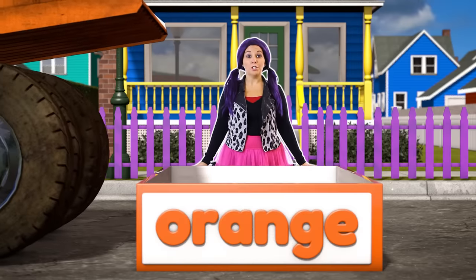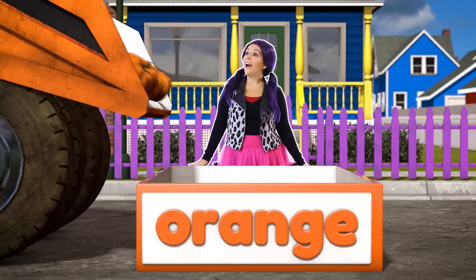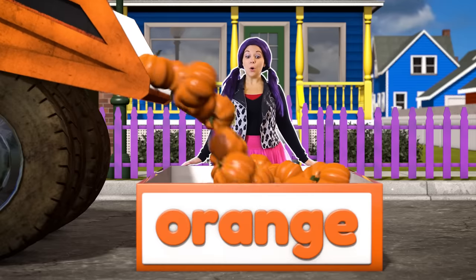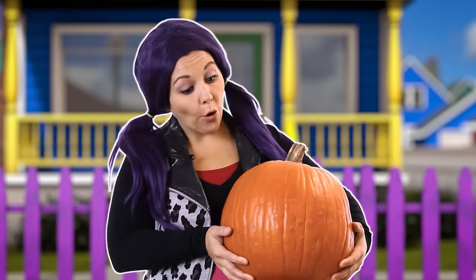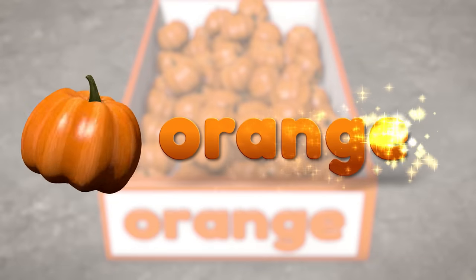Alright, let's bring in the orange truck. What do we have here? Orange pumpkins! These make tasty treats, like pumpkin pie. Or you can carve a face in it for Halloween. The pumpkin is the color orange.